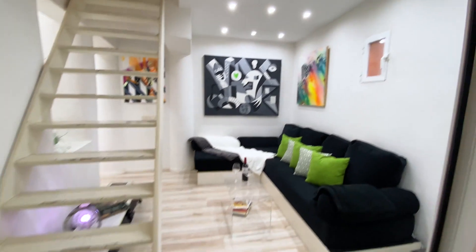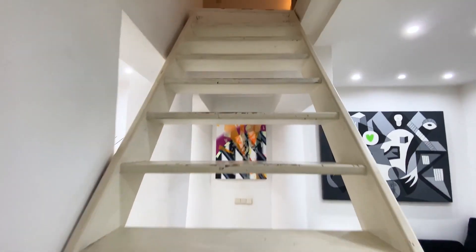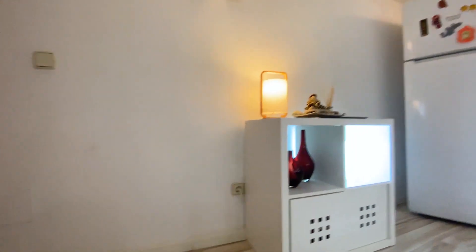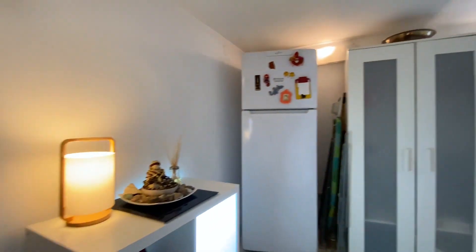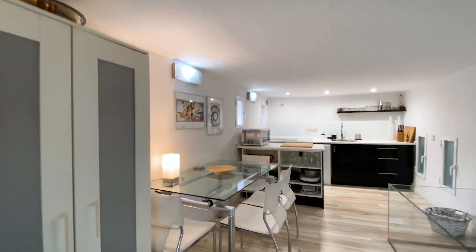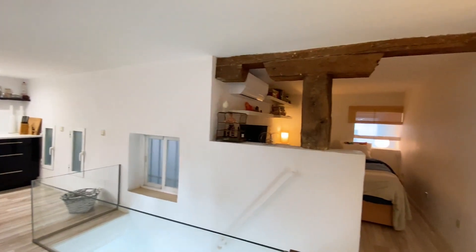This is the living room from this side, and now we're going upstairs to visit the rest of the apartment. Upstairs, when we arrive, we have the kitchen area first on the right — the fridge and freezer, a wardrobe, the dining table, and the kitchen, which we'll visit in detail.